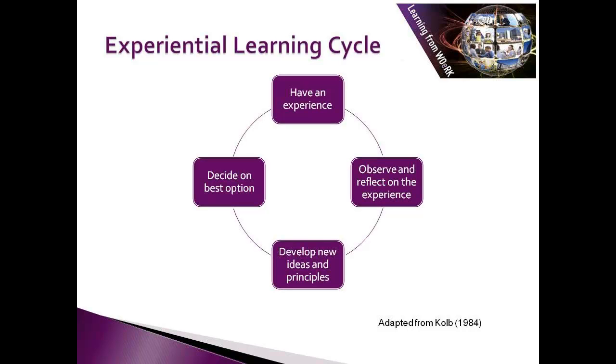You think about what things went well, what didn't go so well. If there were things that didn't go so well, you will look for new ideas or principles and come up with new approaches, and then have a go at that, and keep on going round the cycle. Your job as a mentor is to help your client go through this cycle time and time again.